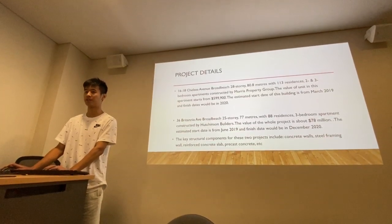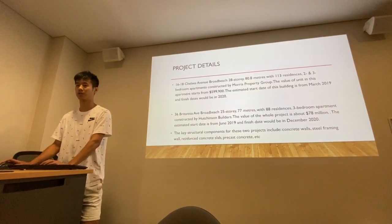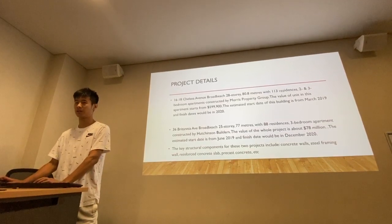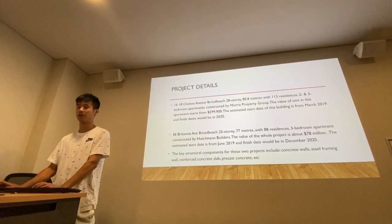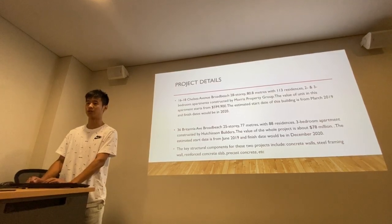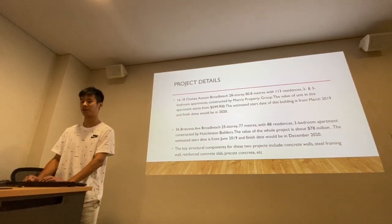The second project is at 36 Grand Tiana Avenue, Broadbridge. It has 25 stories, 77 meters, with 88 residents and three bedroom apartments, constructed by Hutchinson Builders. The value of the whole project is about $78 million. The estimated start date is from June 2019 and the finish date will be in December 2020.